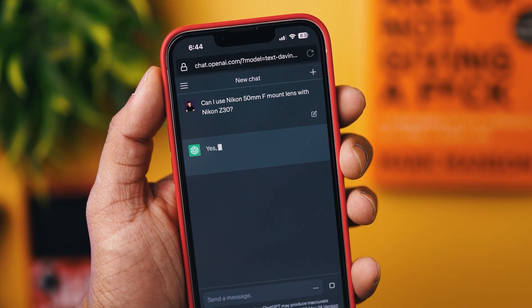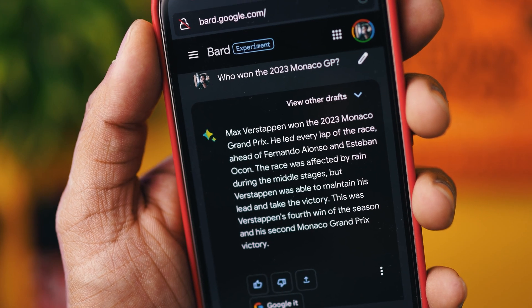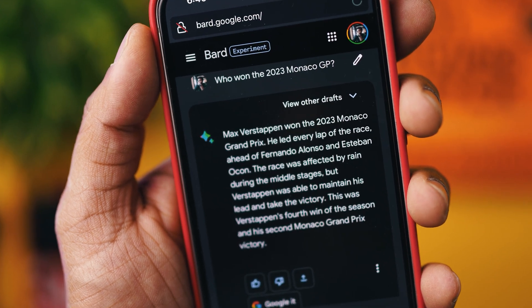I recently purchased this Nikon Z30 and I already owned a Nikon 50mm F-mount lens, so I was wondering if I could use it with my Z30. I asked Google Bard and it told me that I can use my existing Nikon lenses with the new Z30, but I would need an adapter. It did help me make my purchase decision and I went forward and bought the camera. Ever since that day, I've been using this as my default search engine across all my devices.